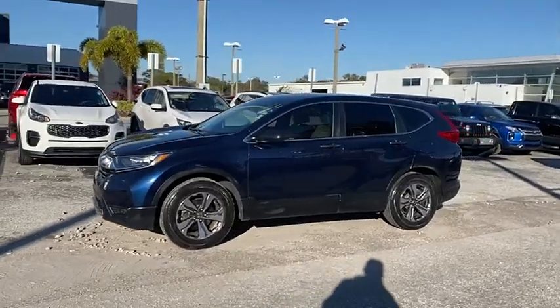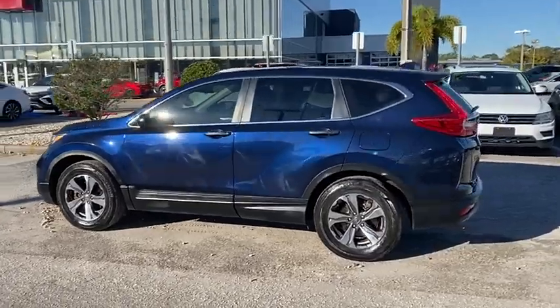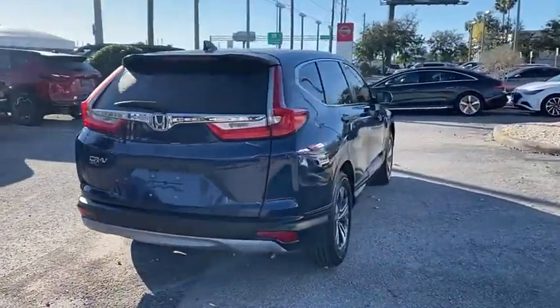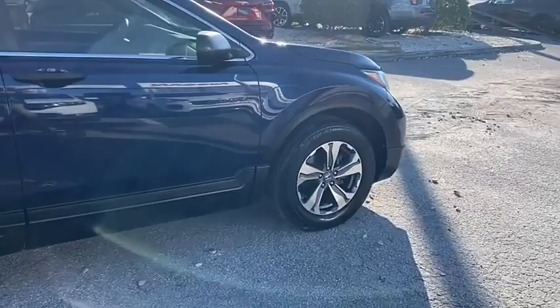Looking for the right vehicle? Check out the 2018 CR-V — a top recommended vehicle because of its car-like driving manners, good value, cool technology, and comfy interior, priced below $25,000.